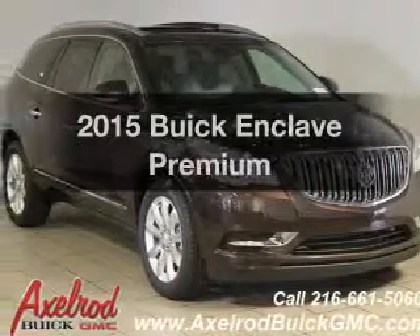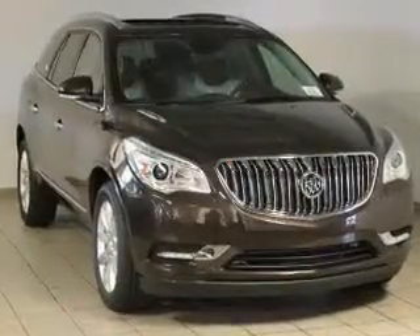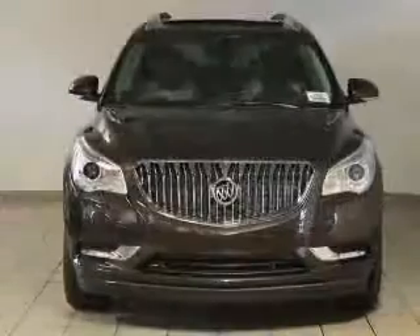This is the set of wheels you've been looking for. The powertrain includes all-wheel drive with a reliable six-cylinder engine that responds smoothly to its six-speed automatic transmission.